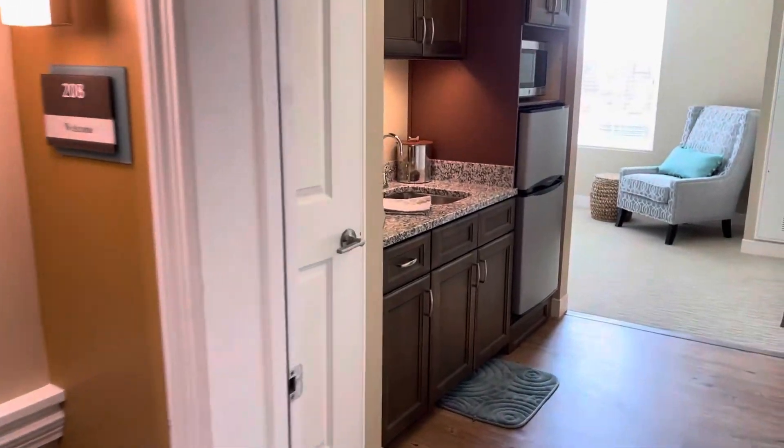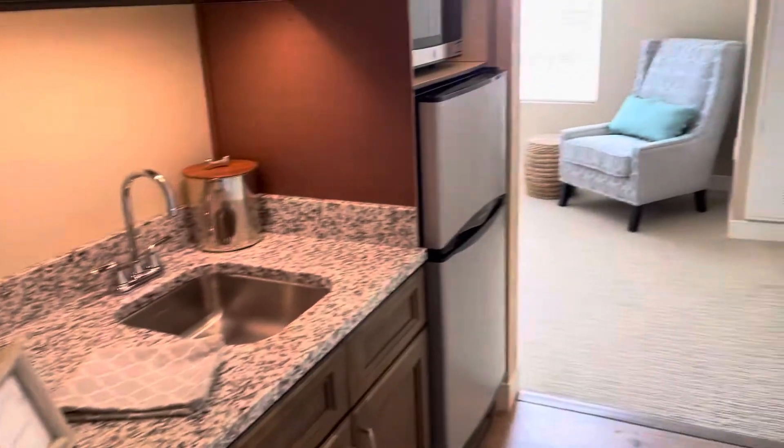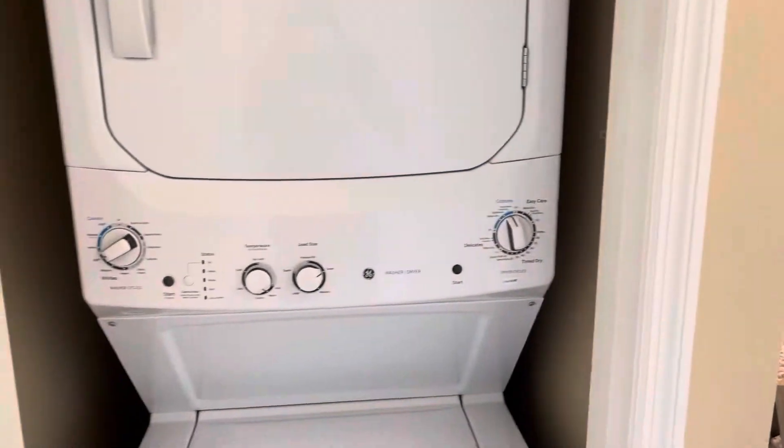Welcome home. Here's another floor plan, totally complete with the washer and dryer.